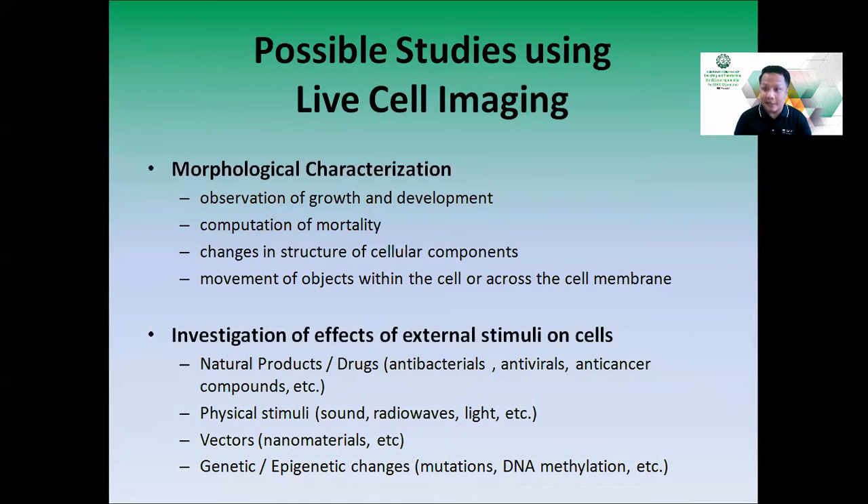Additional studies include physical stimuli such as sound, radio waves, or light, and their effects on cells. Vectors such as nanomaterials and nanomaterial delivery systems can be visualized as they move from outside to inside the cell. Genetic and epigenetic changes — including mutations — can also be studied to visualize what happens to the cell as a whole as a result of these events. There are many more studies that can be done with the system.